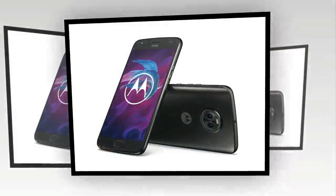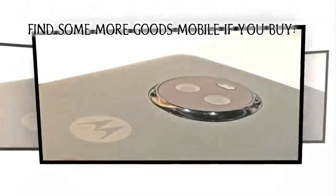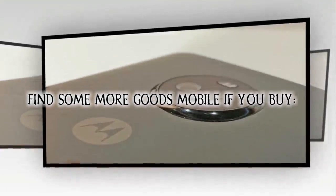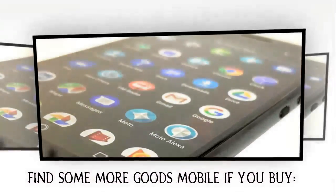Connectivity options include Wi-Fi, GPS, Bluetooth, NFC, headphones, FM, 3G and 4G. Sensors on the phone include a proximity sensor, accelerometer, and ambient light sensor.